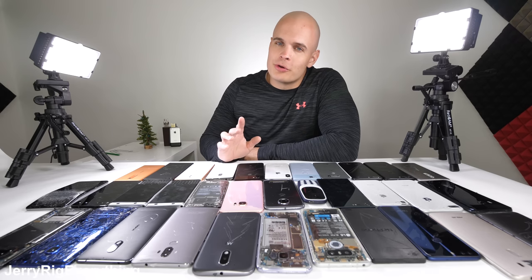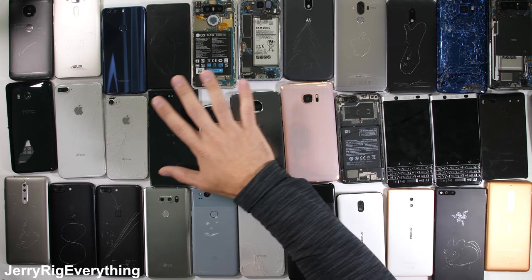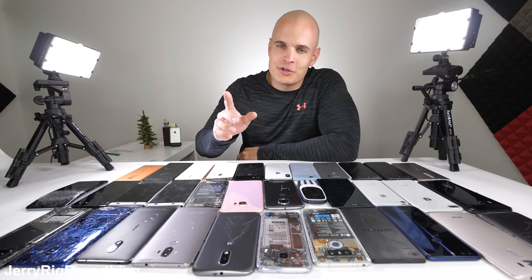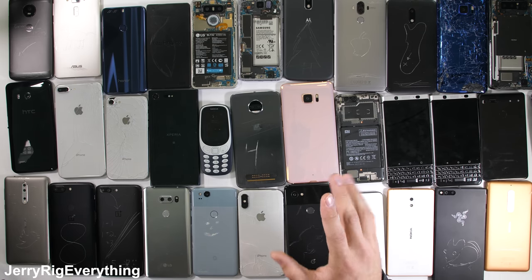Let's start with the most repairable smartphone of 2017. While the vast majority of smartphone manufacturers are gluing their phones shut, which makes it pretty hard to repair, with the right YouTube video to follow, pretty much anything is possible. I would say that the most repairable smartphone, screen-wise, for 2017 has to be the Google Pixel 2.